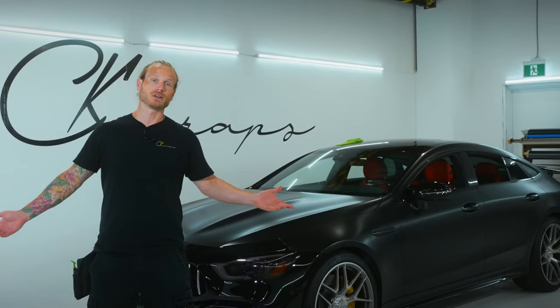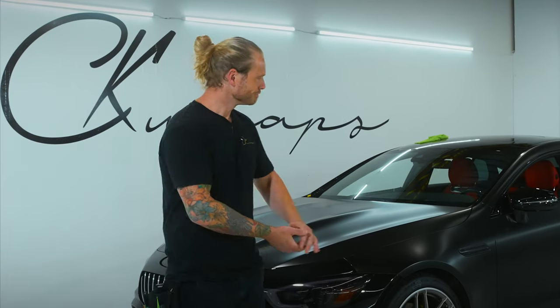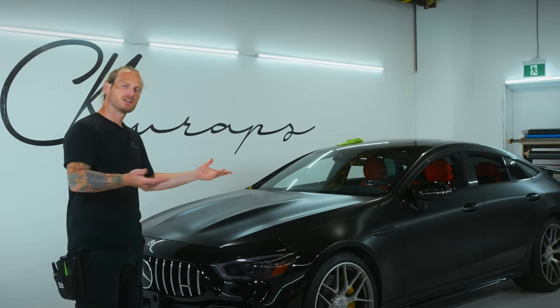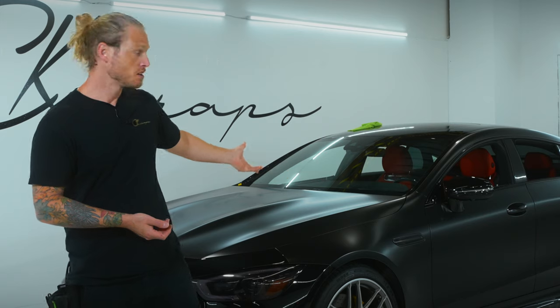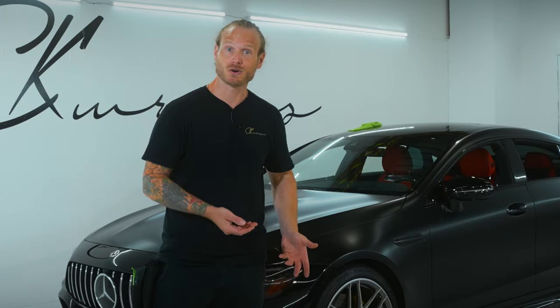Why vinyl wrap your car? That's a big question — why not paint it? Buy it brand new in gloss black, a basic color. You don't pay a premium for a more premium color or finish. Mercedes does offer matte and satin paint jobs, which cost substantially more.